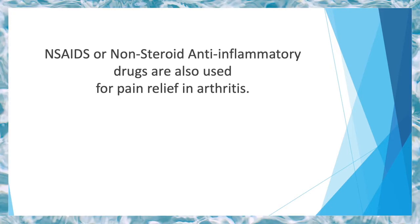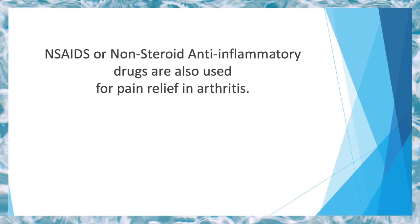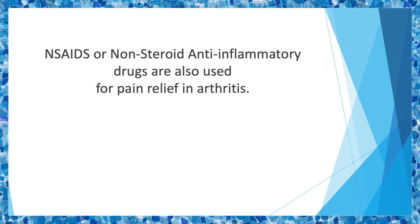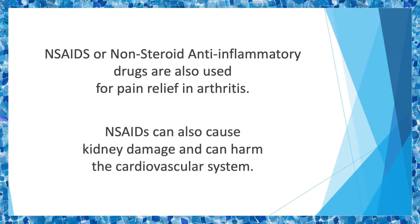NSAIDs, or non-steroid anti-inflammatory drugs, are also used for pain relief and arthritis. Some examples of these drugs include aspirin and ibuprofen. However, the likelihood of side effects is higher with NSAIDs as compared to acetaminophen. NSAIDs can also cause kidney damage and can harm the cardiovascular system.